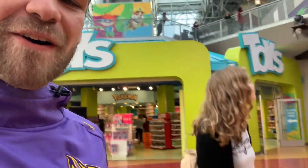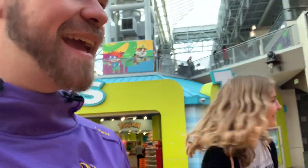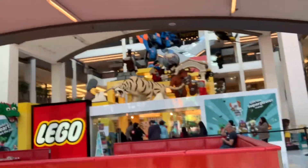Welcome back to another vlog. We are at the Mall of America and we are at the Lego store.